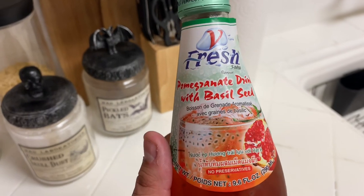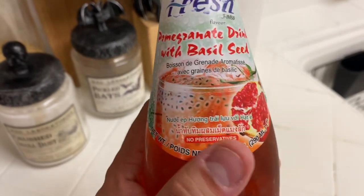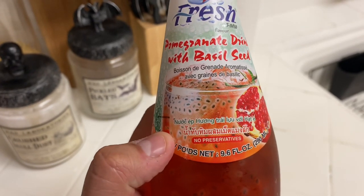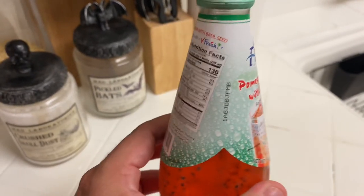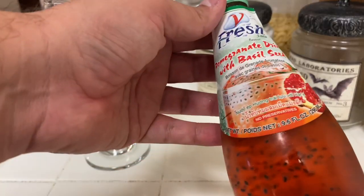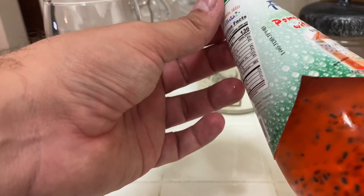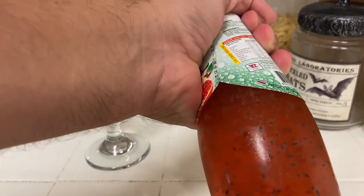It's a pomegranate drink with basil seed. It looks like it's from Taiwan — I think that's Taiwanese lettering, but I could be wrong. Interesting stuff. Does it say shake it up? What do I do with this thing? I think I shake it up. God, it looks freaky as hell.